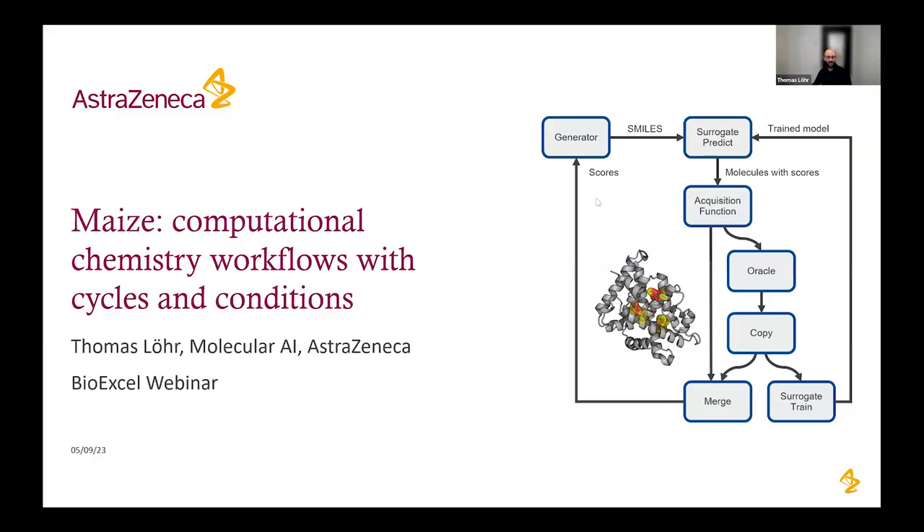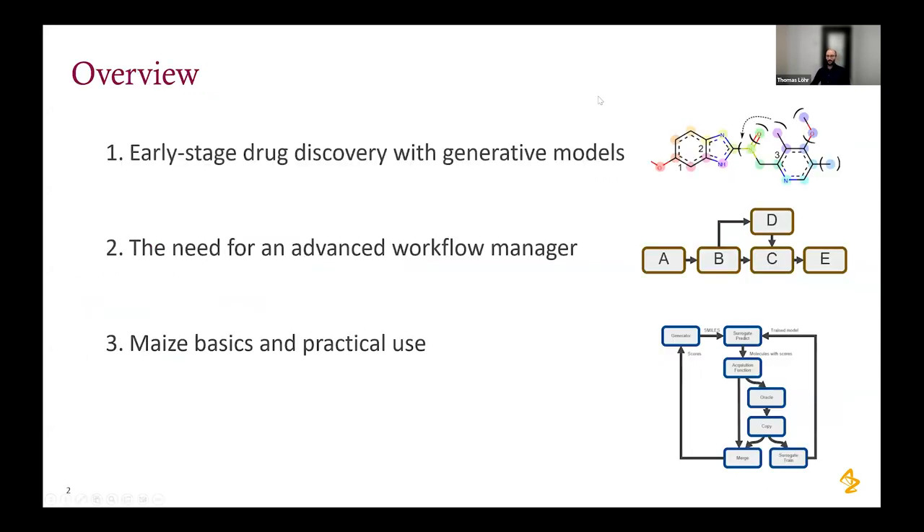Thank you for the kind introduction and the invitation. Today I'll be talking about our efforts to build a workflow manager to handle more complex workflows containing cycles and conditions. The motivating factor is the integration of physical methods and generative machine learning models. I'll give a motivational introduction on early-stage drug discovery, how generative models are used, and how this implies a need for a more advanced workflow management system, and how you can use MAIZE in practice.